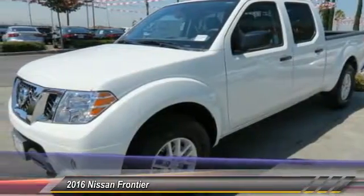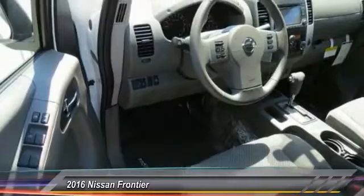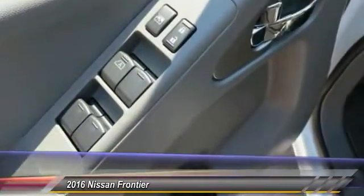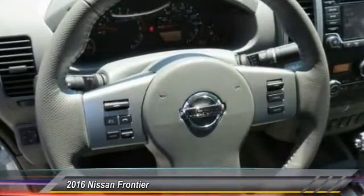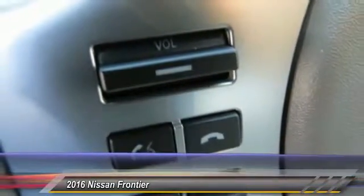This vehicle has less than 100 miles. Here are some of this vehicle's great options: anti-lock braking system, traction control, Bluetooth wireless data link for hands-free phone, front air conditioning, power steering, aluminum wheels, cruise control, AM-FM stereo radio, bucket seats, and CD player.